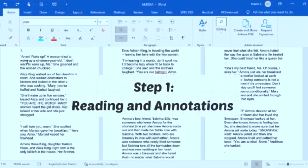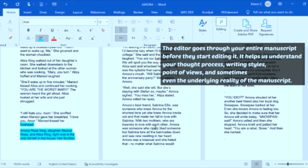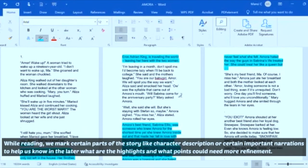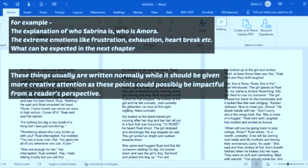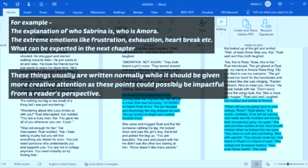We edit your book in four steps. The first step is reading and annotation, and the second step is grammatical and punctuation error check.